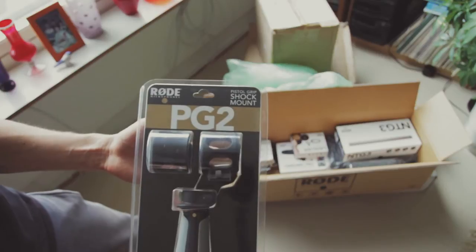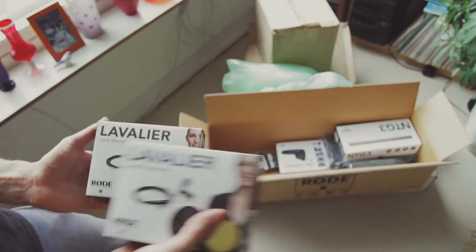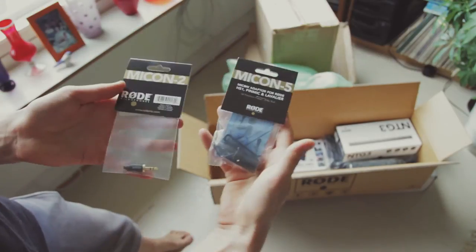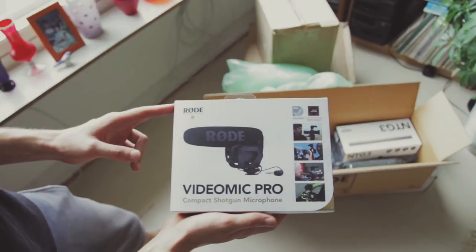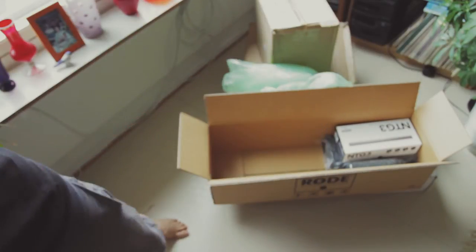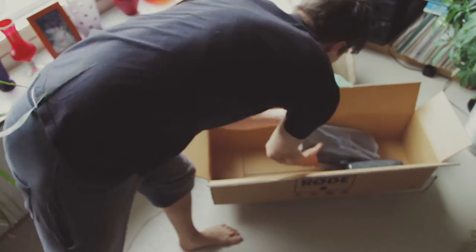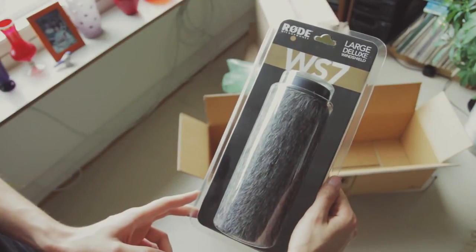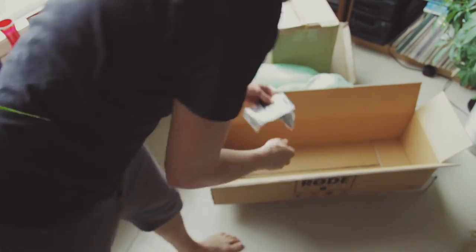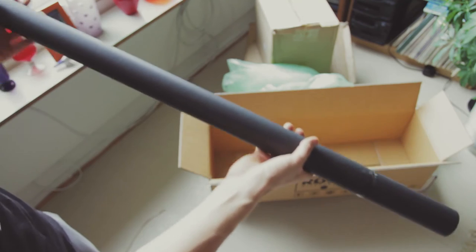The PG-2 pistol grip. Two lavalier mics. These adapters, Micon 5 and 2. Video mic pro. The NTG-3. The reporter microphone. WES7 windshield. Second adapters. And of course the boom pole.